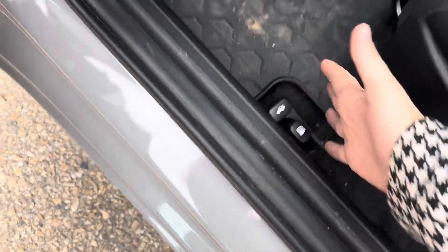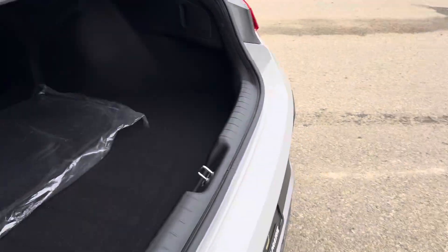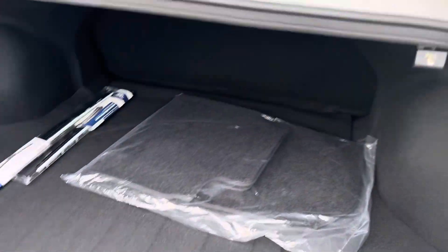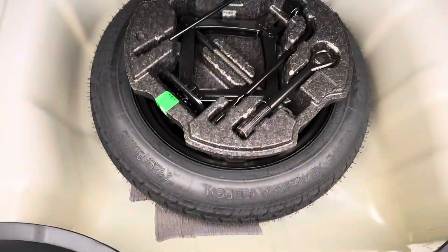I'm going to go ahead and pop the trunk — it's also where you can pop your gas cap. These have quite a bit of space in the trunk here, as you can see you can fit quite a bit back here. You have your cloth floor mats as well as a second set of wipers, and under the floor you have your spare tire.